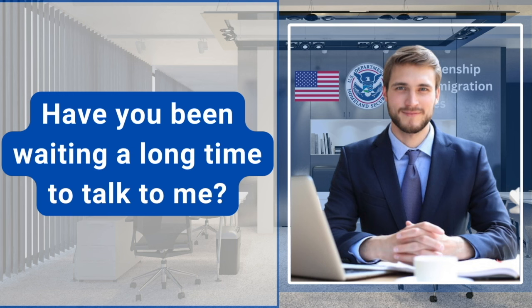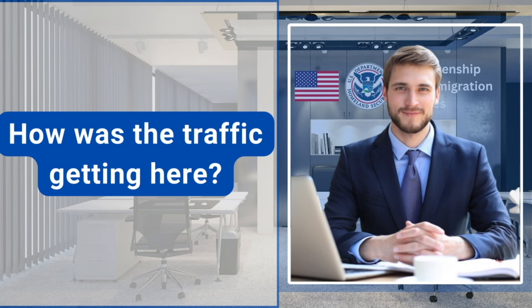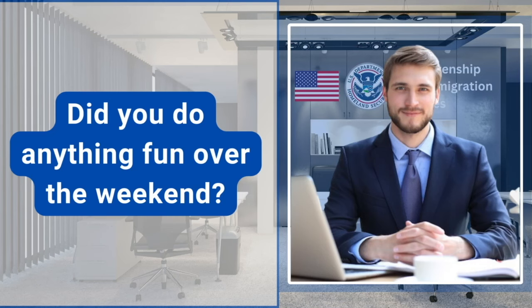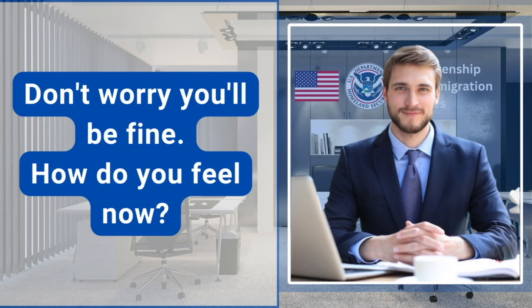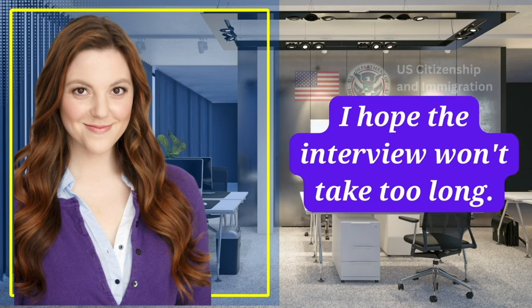Have you been waiting a long time to talk to me? No, it's just 20 minutes only. How was the traffic getting here? Traffic was heavy this morning. Did you do anything fun over the weekend? Not really, I was preparing for this interview. Don't worry, you'll be fine. How do you feel now? I'm a little bit nervous but also excited about this interview. I hope the interview won't take too long.